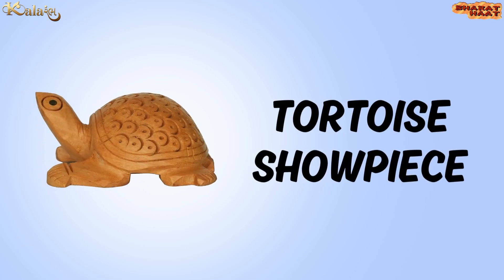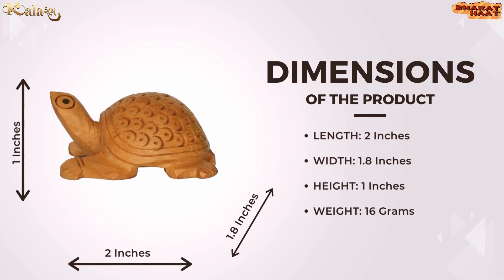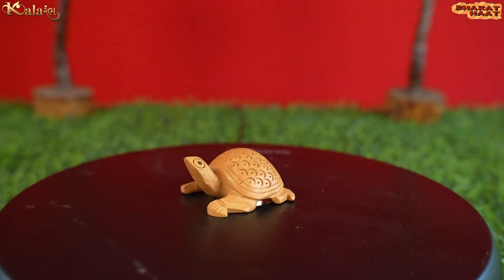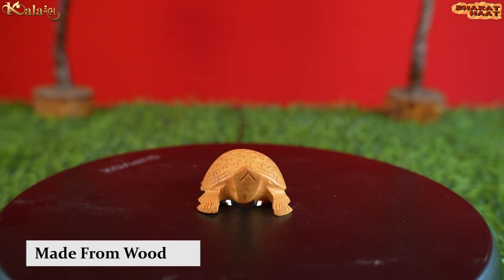Kalarambh brings you a tortoise showpiece. The size of the product is 1.8 by 1 inch. The weight of the product is 16 grams. Ideal to put at home and office. The material of the product is wooden.